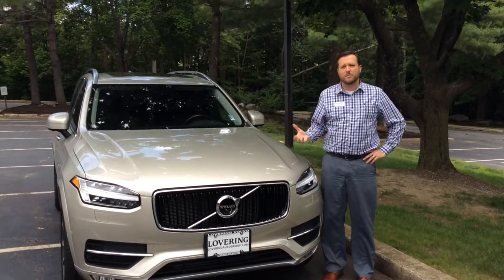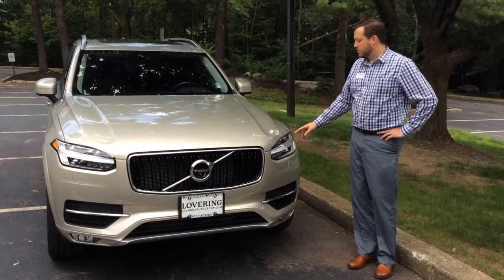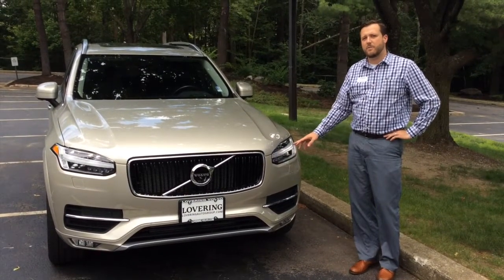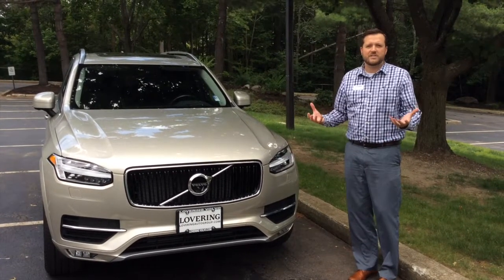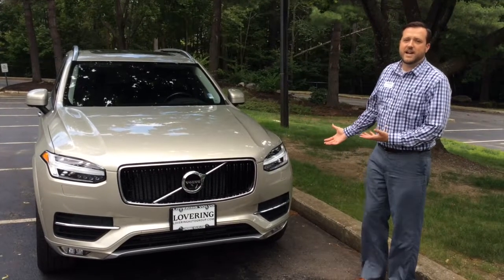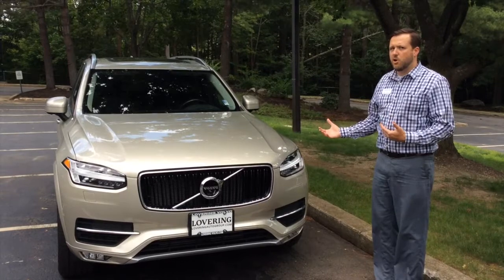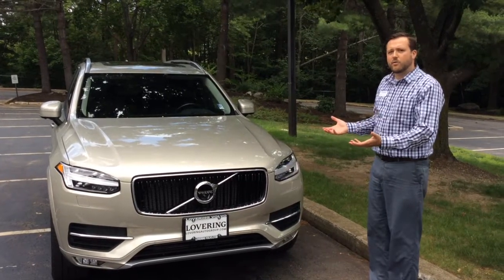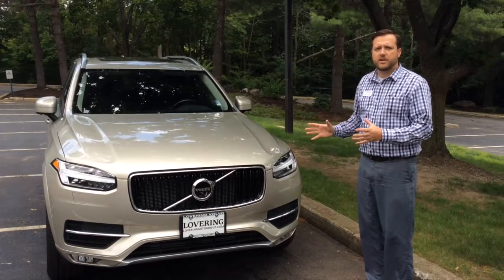We wanted to spend a little bit more time getting into some of the details about the car. This is really the signature look for the car, which is part of a package that you can get. Most of the cars will have them. It makes the car kind of stand out and give it its own look on the road. Comparing this XC90 to our old XC90, we have a vehicle that's about 6 inches longer, a little bit wider, a little higher off the ground, but just a tiny bit shorter. So the overall footprint is pretty close.